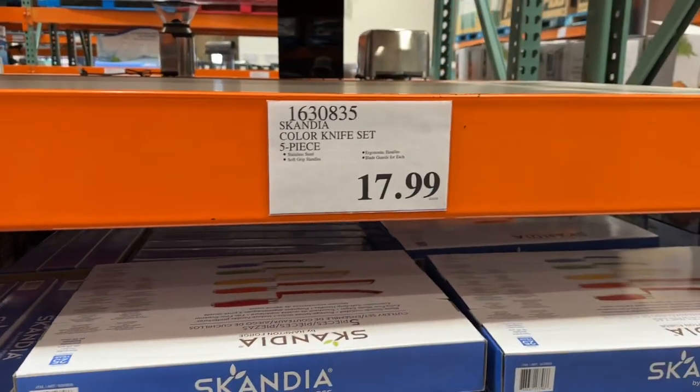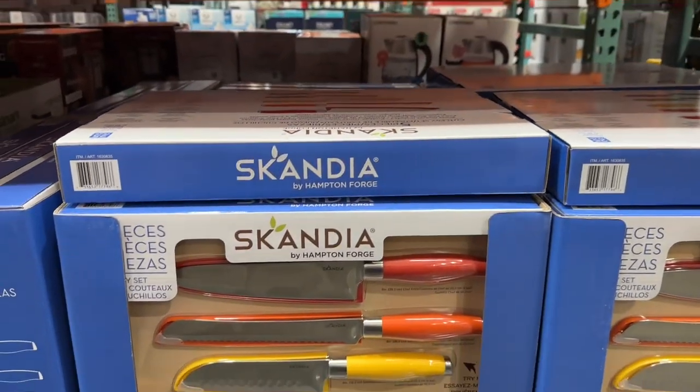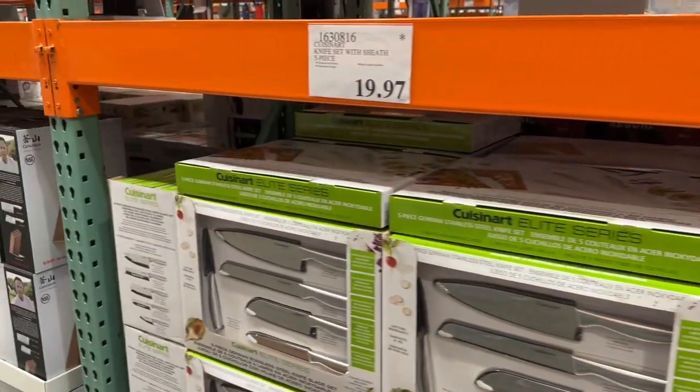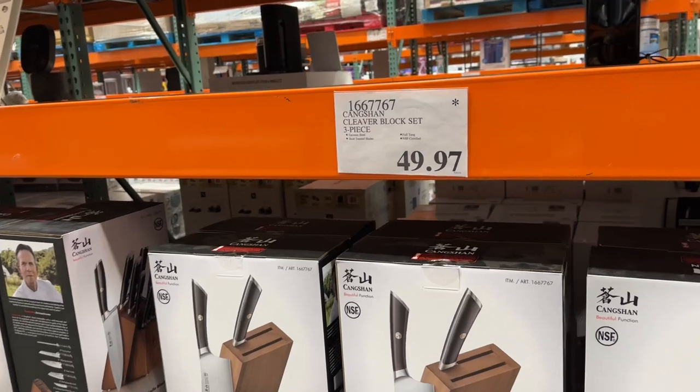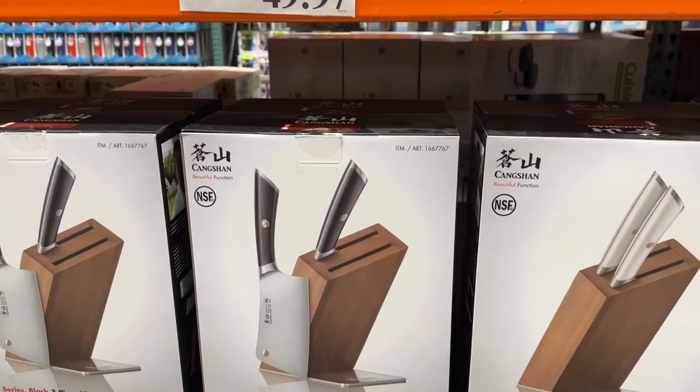Made out of stainless steel. The Scandia five-piece set is color-coded. Pushing the cart along — you know, got the necessities. Three-piece Kangshang set as well.